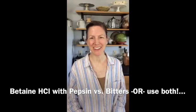Megan Stephens with eatbeautiful.net. Helen asks: how do you know what your stomach pH is, and is there a natural alternative? These are great questions, so we'll talk about those.